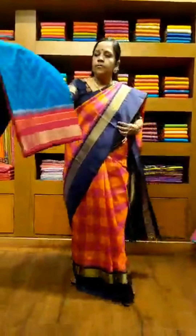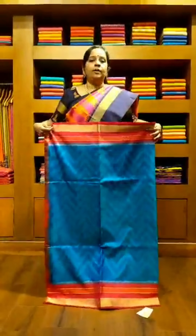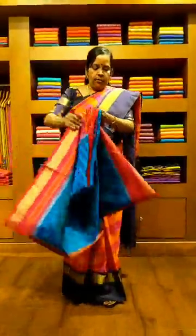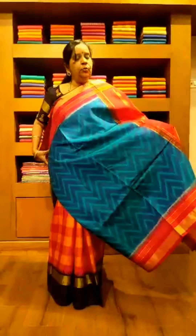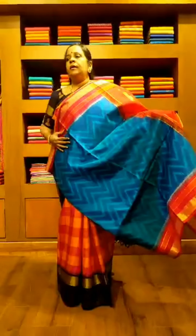This is saree number 8. We call it ikat soft silk. The saree has a nice rama green color pallu and the body is a beautiful orangish yellow color with ikat weave. The price of this saree is 8,200 rupees. This is saree number 8 — orange and yellow shaded ikat soft silk.